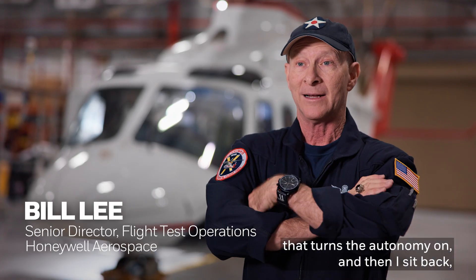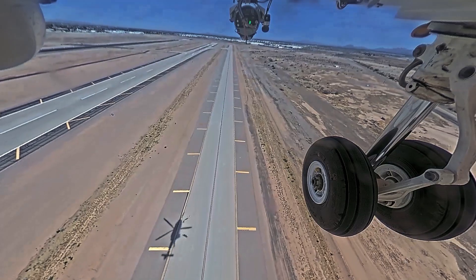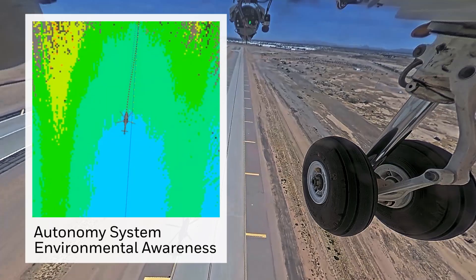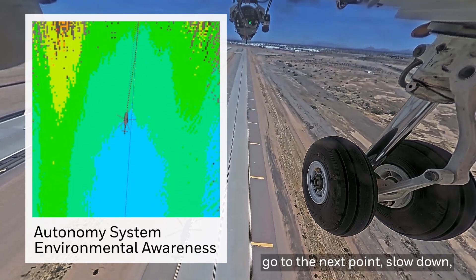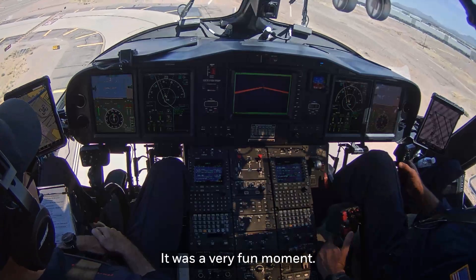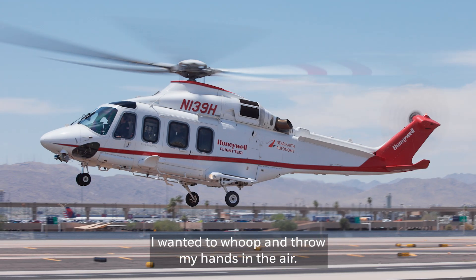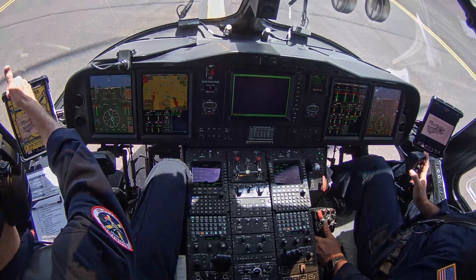I reach down and select a little button that turns the autonomy on, and then I sit back and we just watch the helicopter transition into forward flight to an altitude and a speed, go to the next point, slow down, and come right back to a hover. It was a very fun moment — I wanted to whoop and throw my hands in the air.